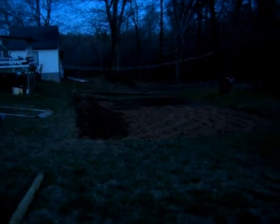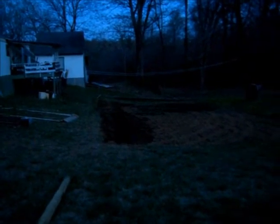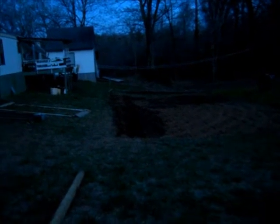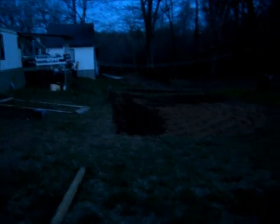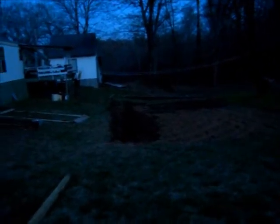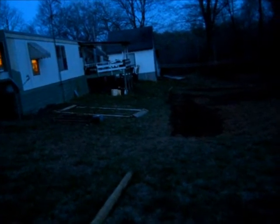Good evening, this is Homestead in a Rental. It is getting towards dusk here in the foothills in North Carolina. I did want to do a quick video and show you our garden. I just did a video update on our herb bed, our raised garden herb bed.